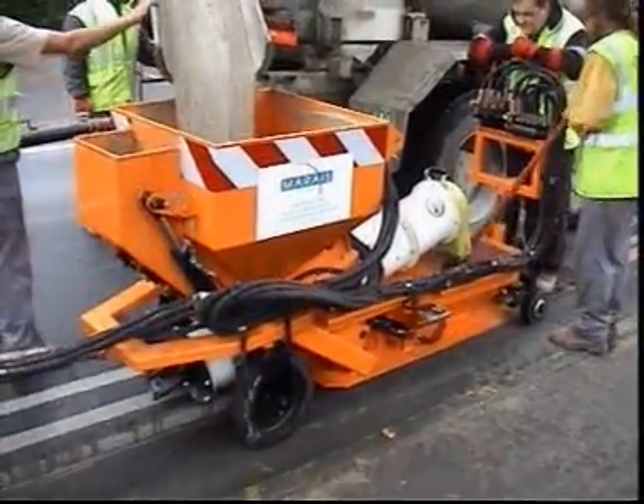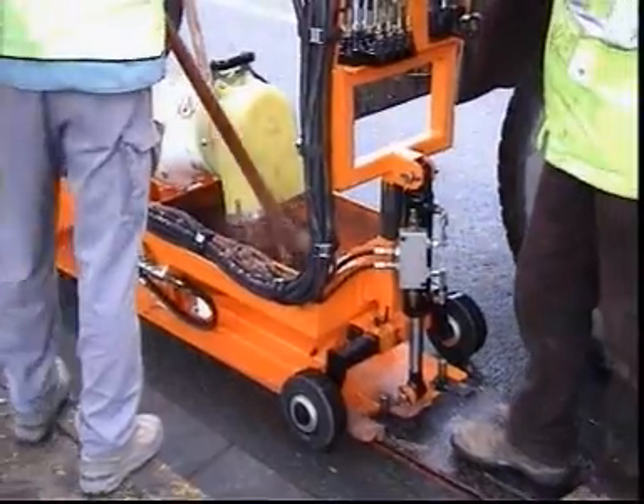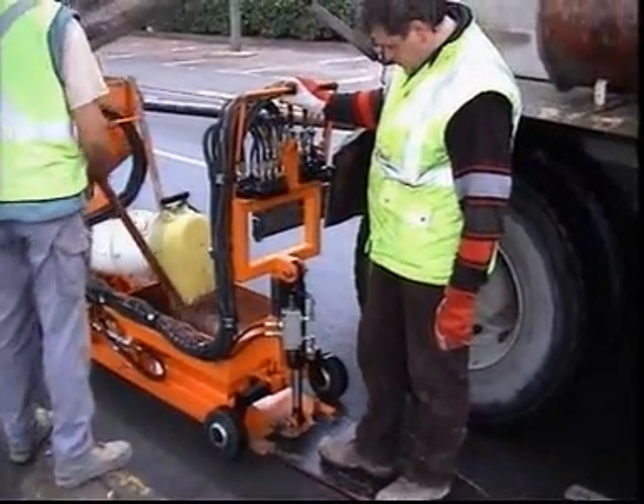The trench will be backfilled mechanically by way of specific quick-setting mortar, specially developed for the CleanFast process.